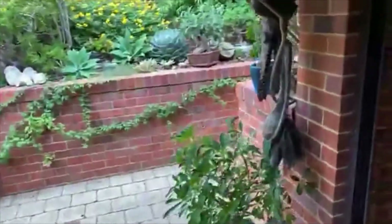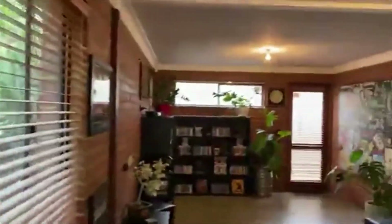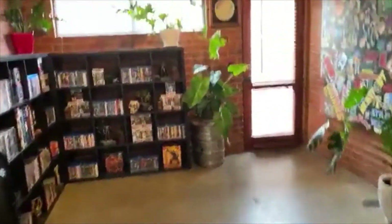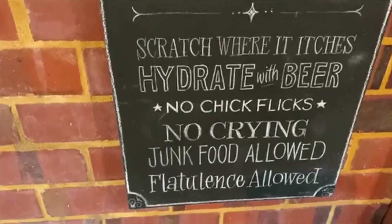She's got beautiful taste, and this is the bonus space — it could be whatever you want: man cave, pool house, teenagers' retreat, or home office. It was originally built with a home business in mind so it has its own external door — if you had clients coming, they don't need to go through your home. Highlight windows, a second window, and a sliding door. Fabulous man cave or girl cave with concrete floors — cool and completely kid-proof. Man cave rules come with the house: scratch where it itches, hydrate with beer, no chick flicks, no crying, junk food allowed — we might skip the last one. Very cute.